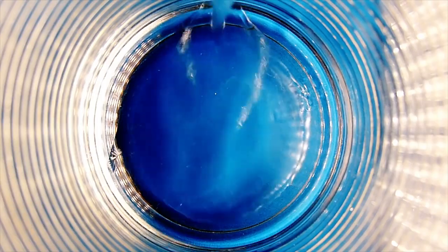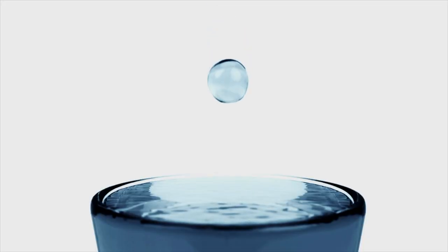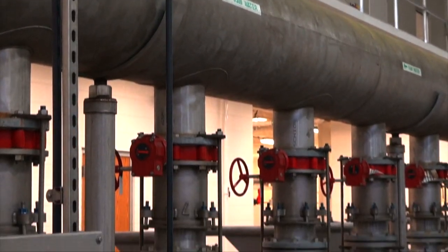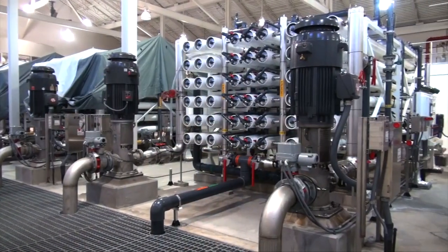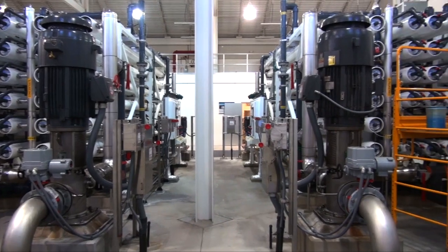Whenever you turn on your faucet to pour a glass of water in the city of Jacksonville, you may not realize it, but that water has traveled from deep underground through miles of pipes, been treated and filtered, and is held to higher standards than most bottled water. We're going to show you how all that is accomplished. Let's visit the Jacksonville water plant.